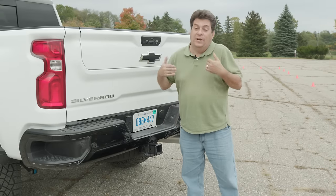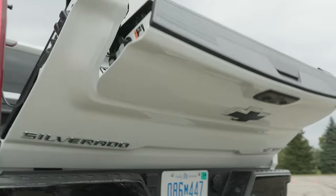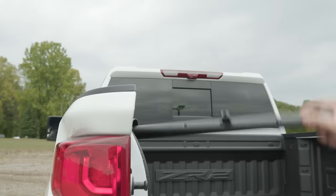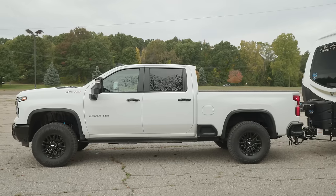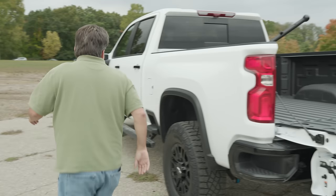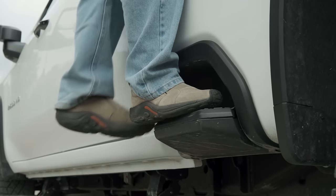The trucks keep getting taller and I keep getting shorter, but happily the Chevrolet Silverado 2500 has a staircase built right into the tailgate, complete with a banister. Still a bit of a step for the short guy, but up we go and here I am. I think I'm getting a nosebleed. And actually there's another way for short guys like me to access the bed — we see this in the Ford as well — these side steps built right into the side of the bed.